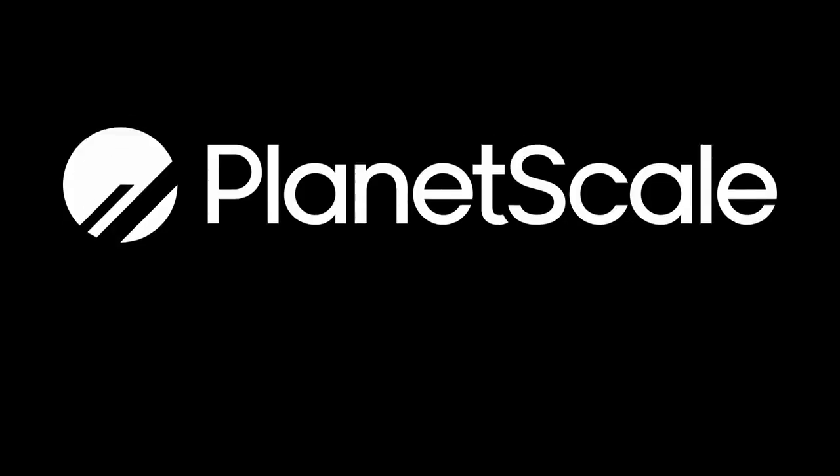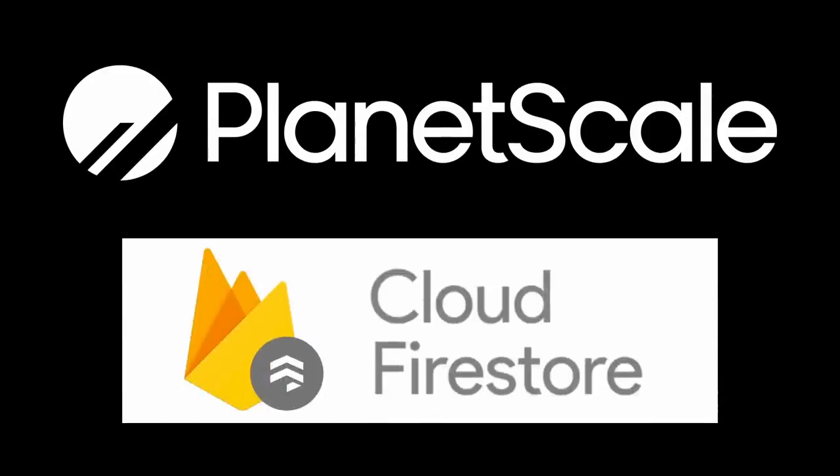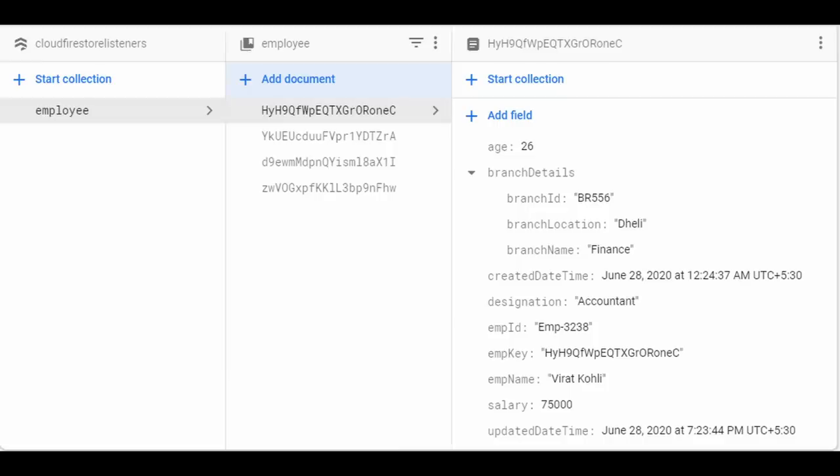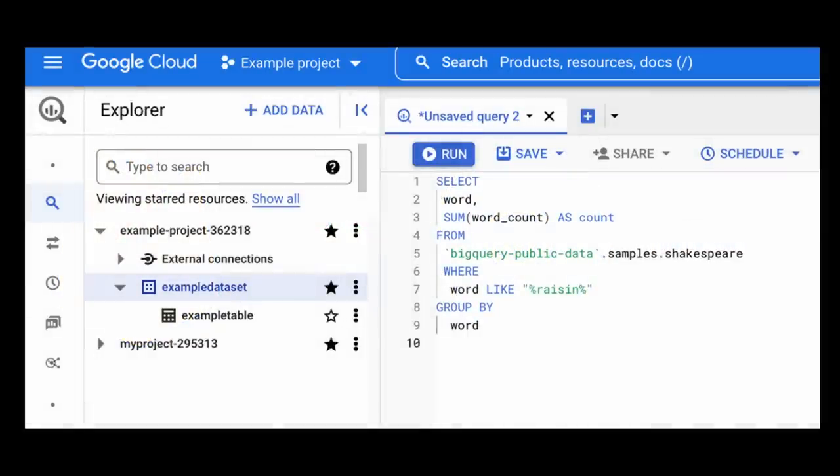PlanetScale is another technology that I probably don't need to use. Currently I'm using Firestore, which is a NoSQL database hosted in a single region. While it does have some limitations, I haven't really run into them. One of the biggest ones is that you can't really do a lot of complex queries and joins. Whenever I find myself needing to do that, I usually just dump all the data into BigQuery and run some queries there. But even then I've run very simple joins. So at this point I don't see myself needing a relational database.